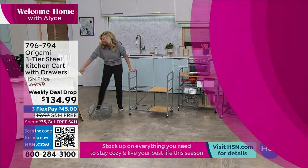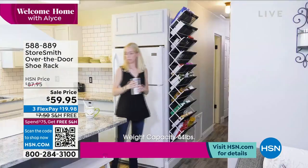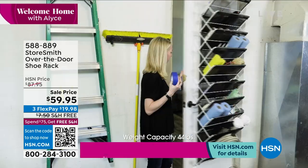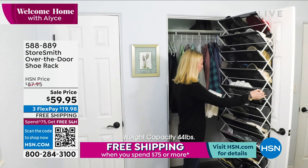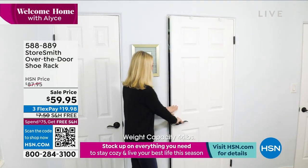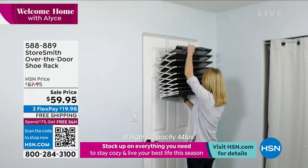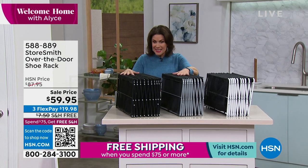We've brought back one of our best sellers from last year to kick off your New Year, because you're looking for simple solutions as we figure out where to put everything we got for Christmas. We're going to put it in our over-the-door shoe rack. We call it a shoe rack, but there are so many different ways to use this. $59.95, three flex payments, and free shipping and handling. Three color choices: white, silver, and black.